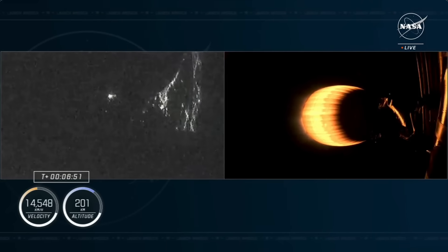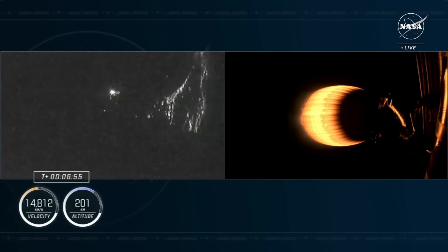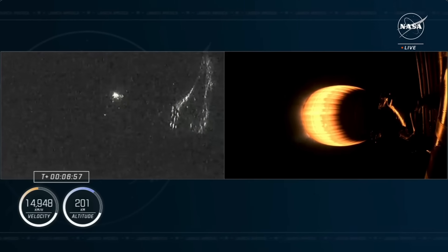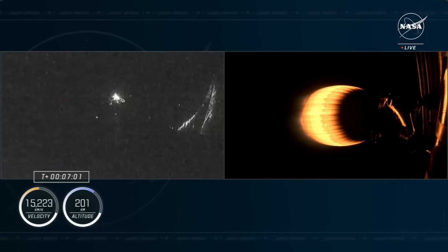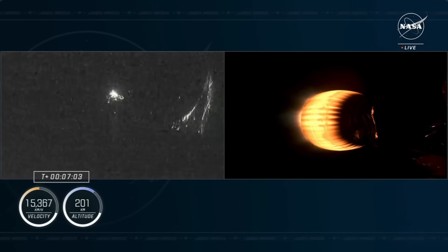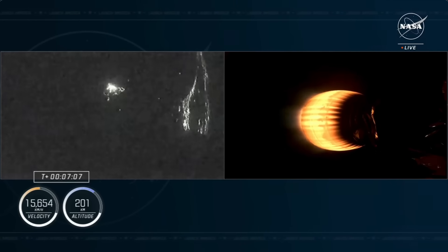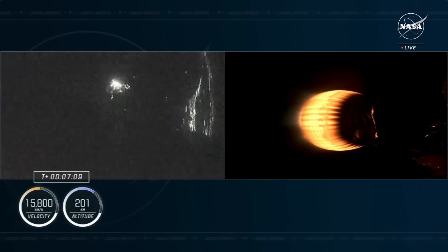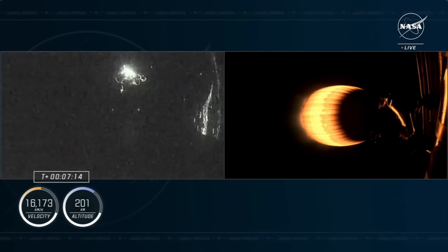Dragon SpaceX, trajectory nominal. Continuing to get good callouts, everything going smoothly. Now almost seven minutes into the flight of Crew 8. The next milestone we're standing by for is stage one landing burn start, as stage one approaches the space coast to touch back down at landing zone one.